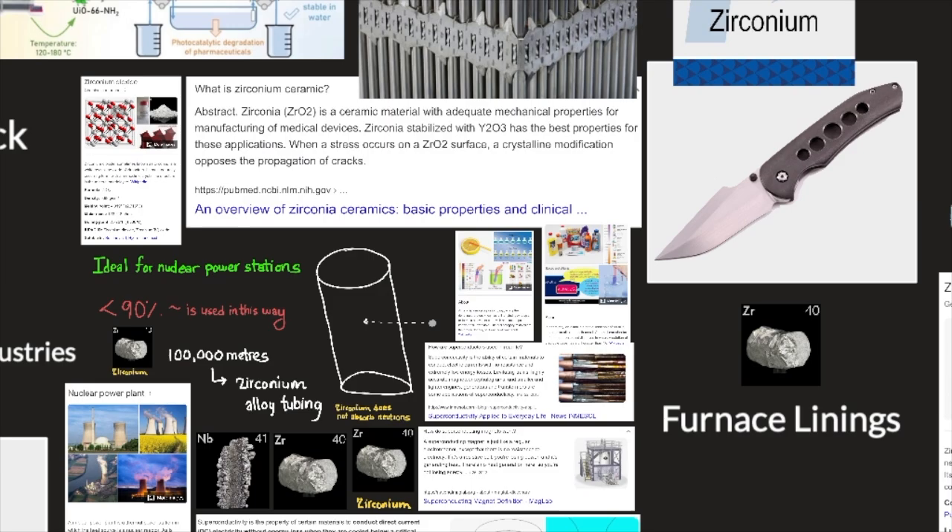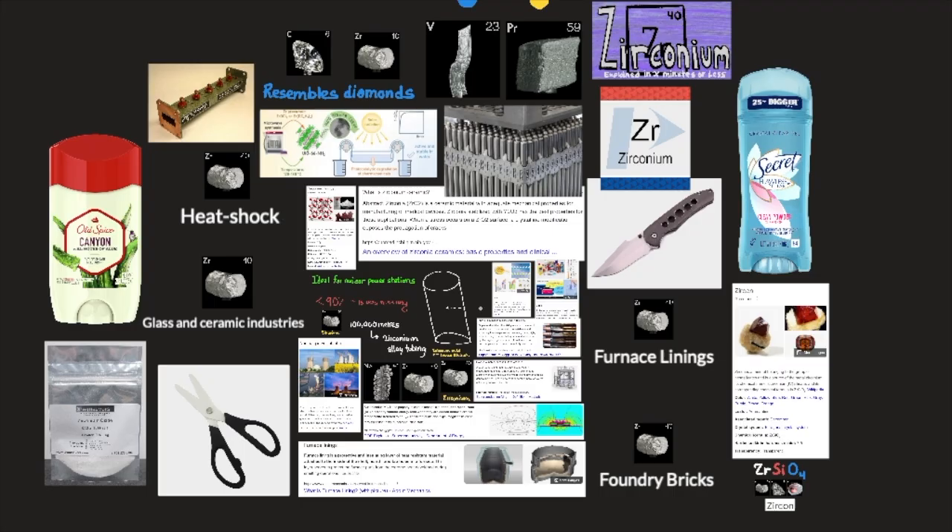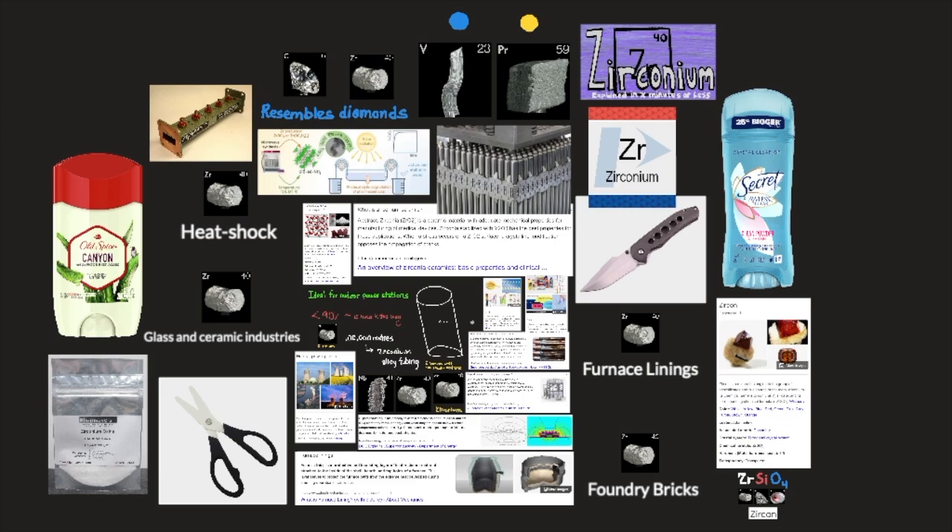With niobium, zirconium is superconductive at low temperatures and is used to make superconducting magnets. Zirconium metal is protected by a thin oxide layer, making it exceptionally resistant to corrosion by acids, alkalis, and seawater. For this reason, it is extensively used by the chemical industry.